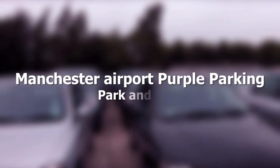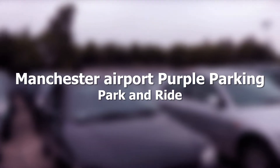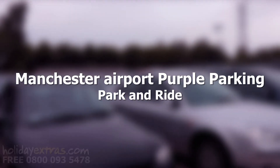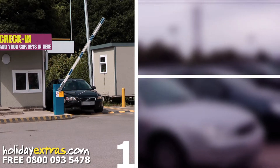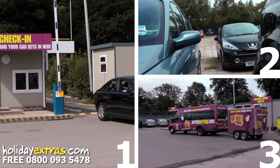Manchester Airport Purple Parking is a fully secured park and ride service just a short distance from Manchester Airport. Parking your car is done in three easy steps: check in at reception, let the staff park your car for you, and then catch the transfer bus to the terminal.